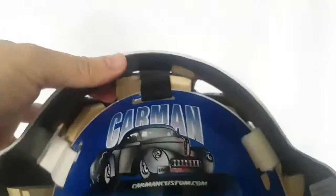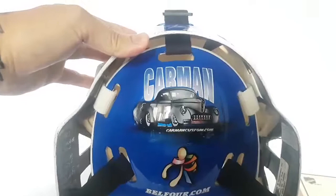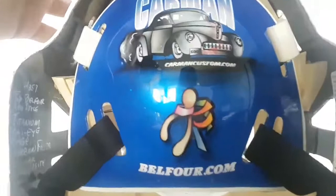Let's take a look at the back plate. The infamous Carmen black paint. Carmancustoms.com. Belfort.com.